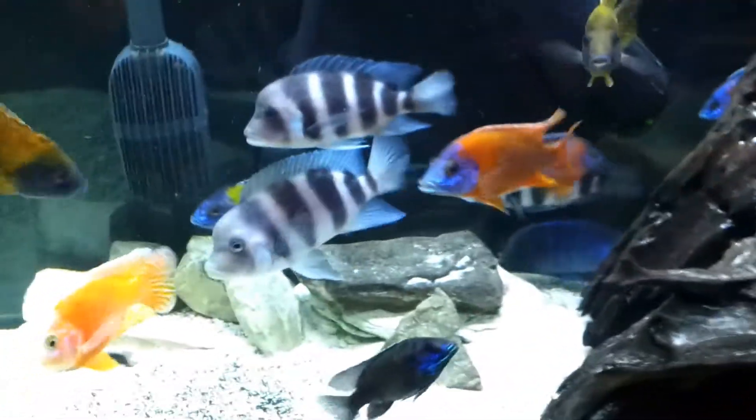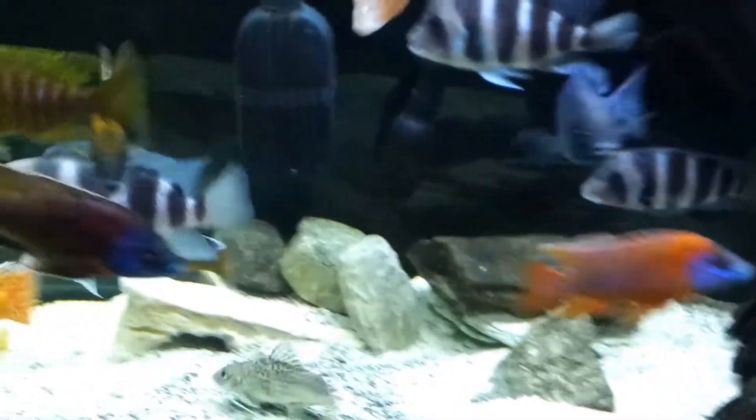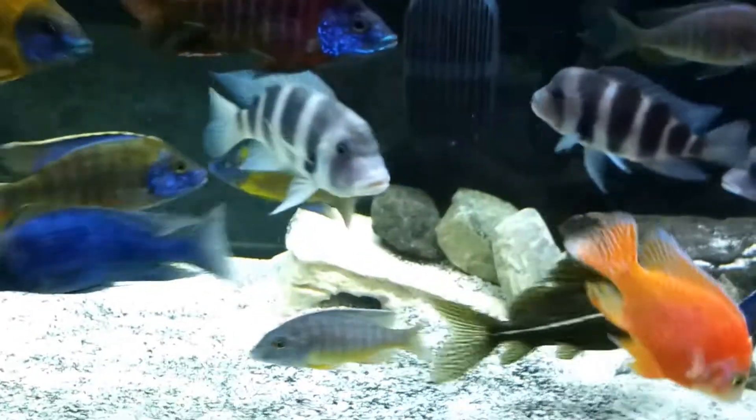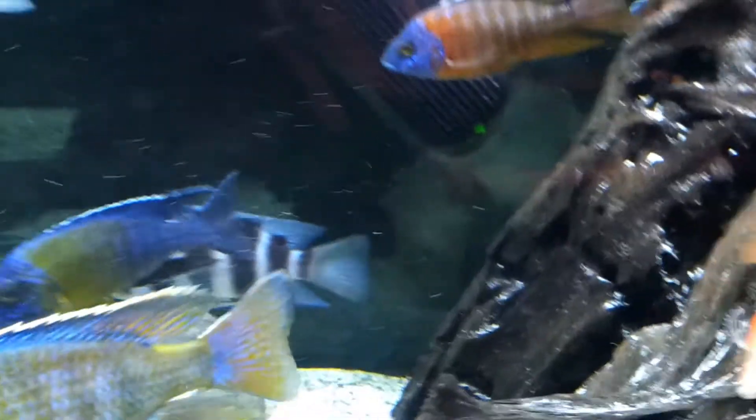Hi people, it's Rizzo coming at you, showing you a quick vid of my main show tank. Added a couple guys from the grow-out tank in here — there they go hiding over there. Two red guys, I put four of them in here.